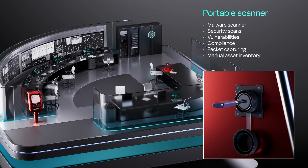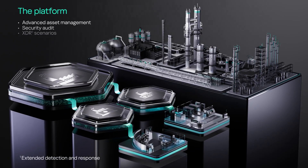The portable version secures isolated systems with threat scans, detailed inventory, and traffic sampling.